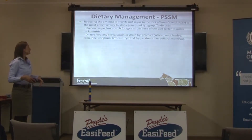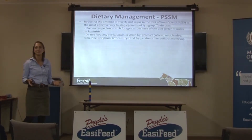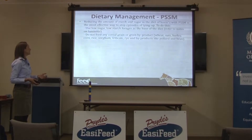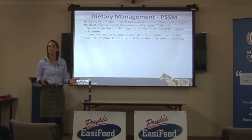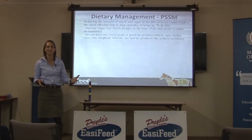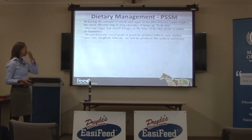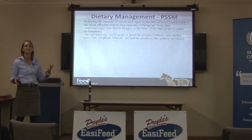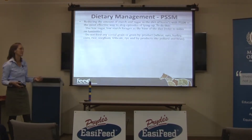For PSSM, reducing the amount of starch and sugar in a horse's diet is the most effective way to stop episodes of tying up. You're basically feeding these horses like a laminitic horse - using low sugar, low starch forages as the base of the diet. I've had horses in Victoria tying up just on pasture because there's so much sugar and starch. There's a published US study showing you can actually cause tying up in PSSM horses if forages are too high in sugar and starch.